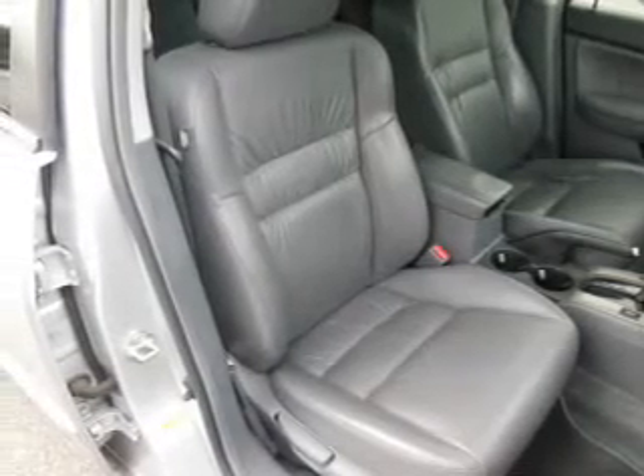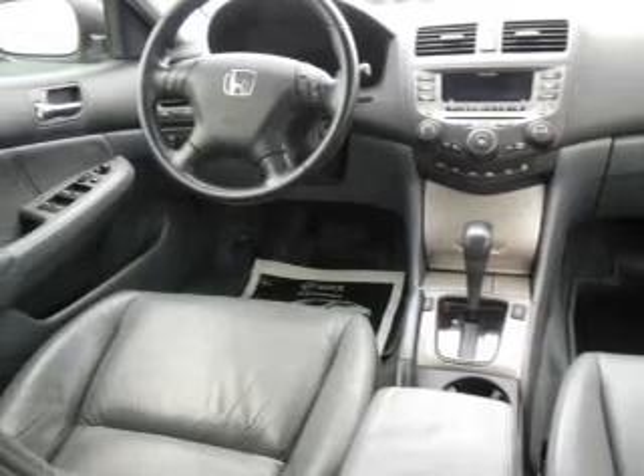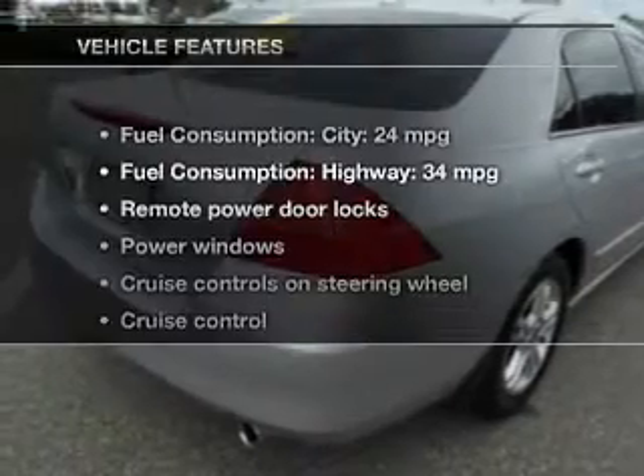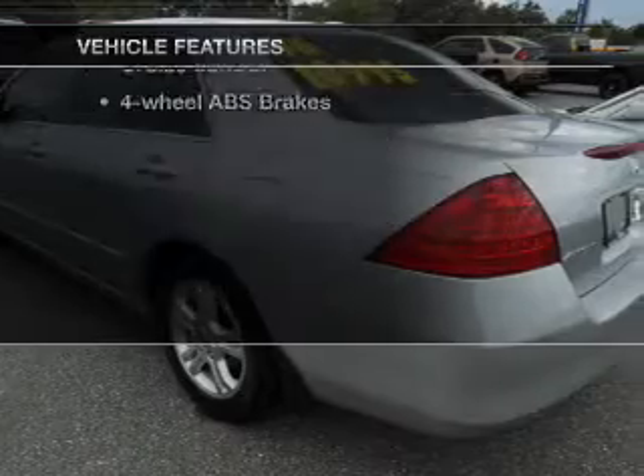Premium wheels lend a distinctive appearance. The anti-lock braking system will help deliver you safely to your destination. Heated seats make cold weather driving more endurable. Let the outside in with a power sunroof. And with these notable features, you won't want to miss out on the opportunity to own this amazing ride.